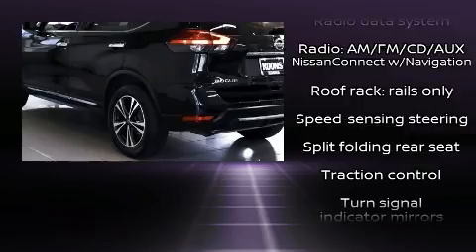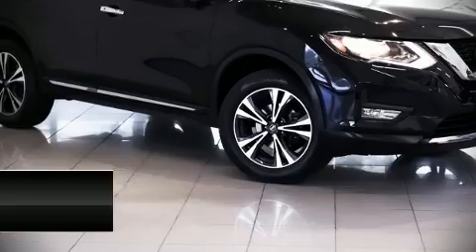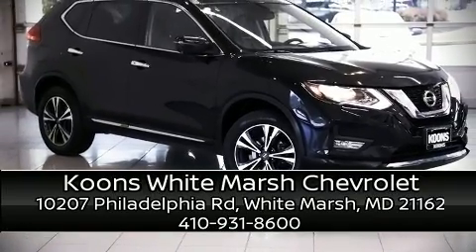A Carfax history report indicates just one previous owner. We'd also be happy to help you arrange financing for your vehicle — please don't hesitate to give us a call.